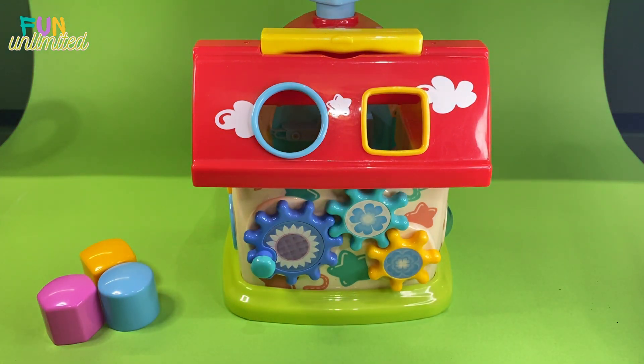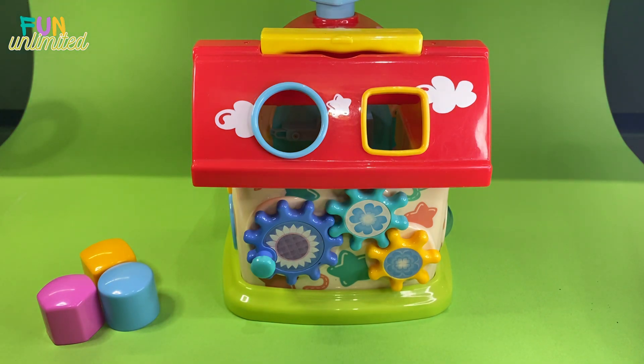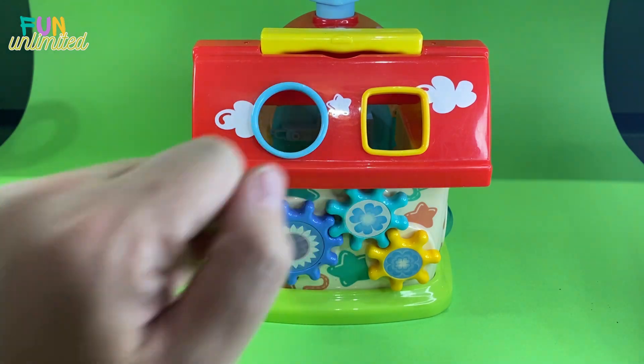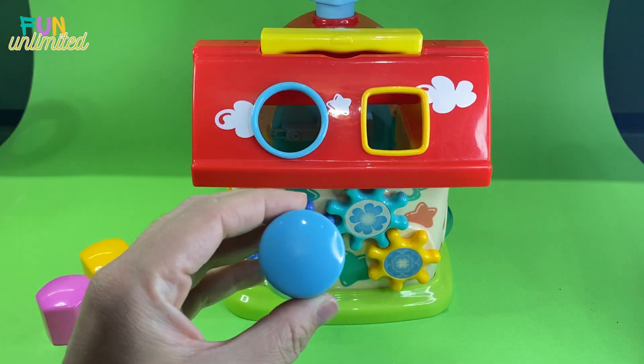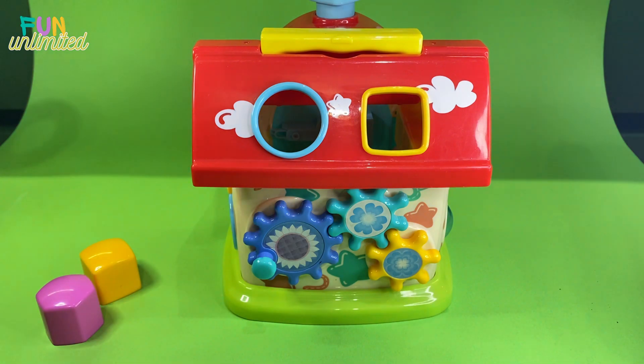Now have a look - we have two more shapes here to fill in. We have one more clue: the circle and the blue one. Our main clue is blue, and the only thing blue left is the circle. Let's try - yes, it fits in! Great job!